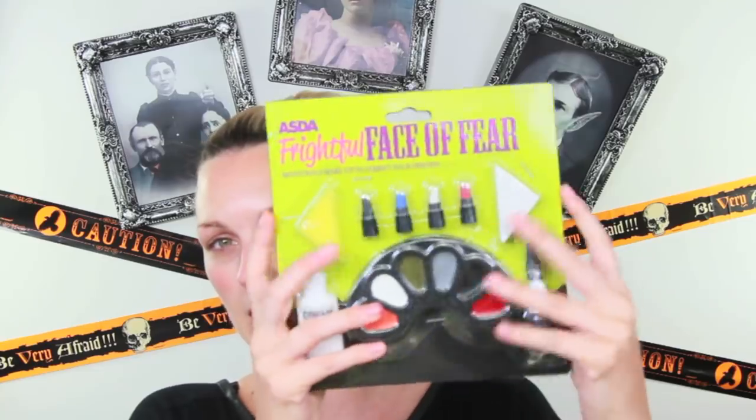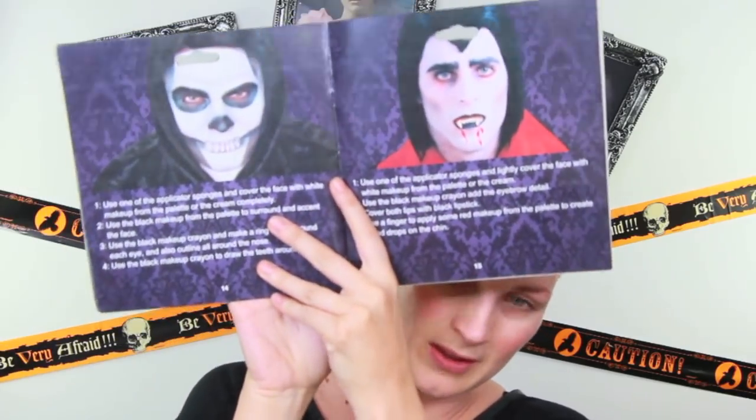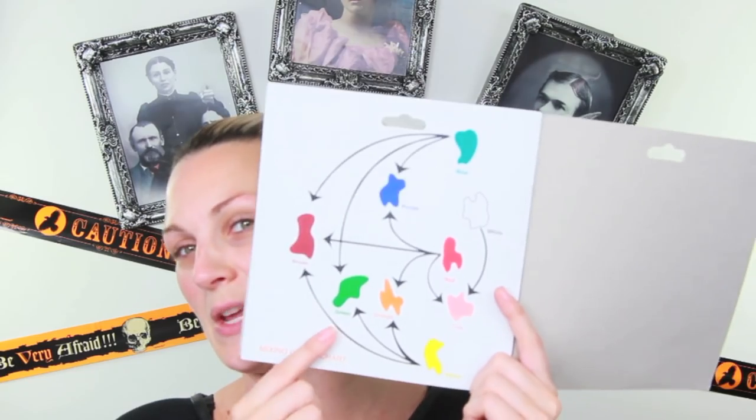I've got so much stuff here to play with and put to the test. I have to show you this one because I think it's clever — inside you get all the products and it has instructions on how to make the looks. I think that's awesome, especially for mums with kids saying 'do this, do that' — it breaks it down really nicely. On the back, being a makeup geek, I love that it has a mixing color chart, which everyone should have anyway. Really awesome. To win, all you have to do is leave a comment saying why you should win.